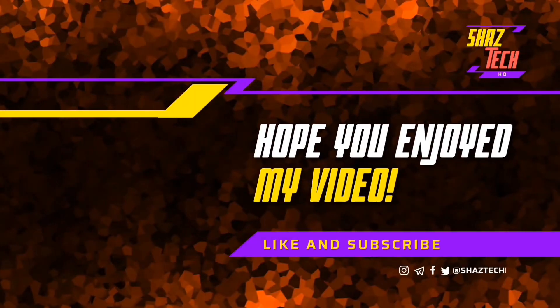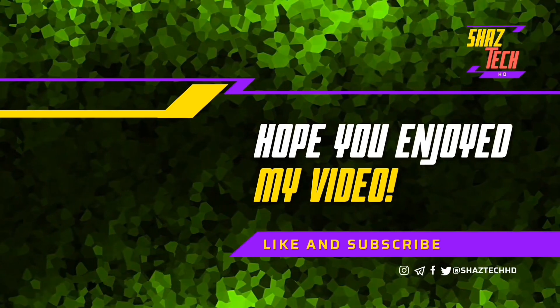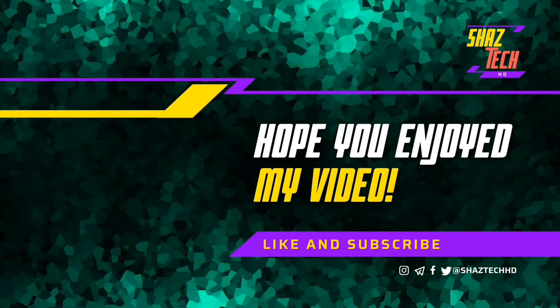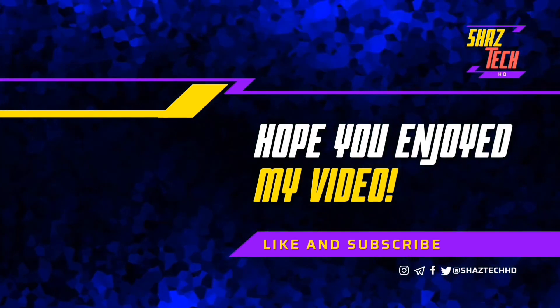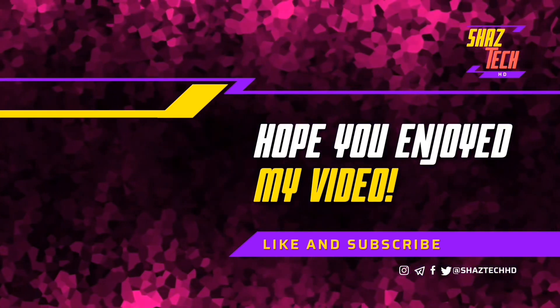If you enjoy my videos and want to see more, please hit the thumbs up and subscribe button and turn on the notifications to stay updated on my latest uploads. Make sure to share the valuable content you come across with your friends and followers. And don't forget to keep up with our channel on social media platforms like Twitter for even more tech news and exclusive content by clicking on the links in the video description. Thank you for your support and I'll see you in the next video.